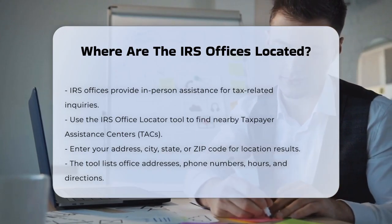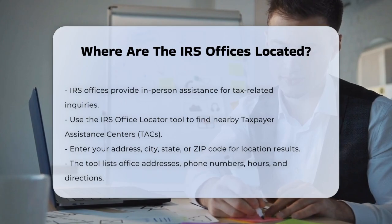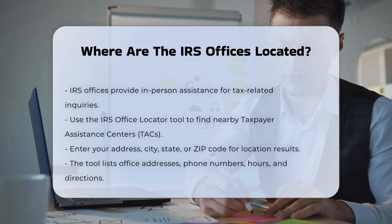you can use the IRS Office Locator tool. This tool allows you to search for the nearest Taxpayer Assistance Centers by entering your address, city, state, or zip code.